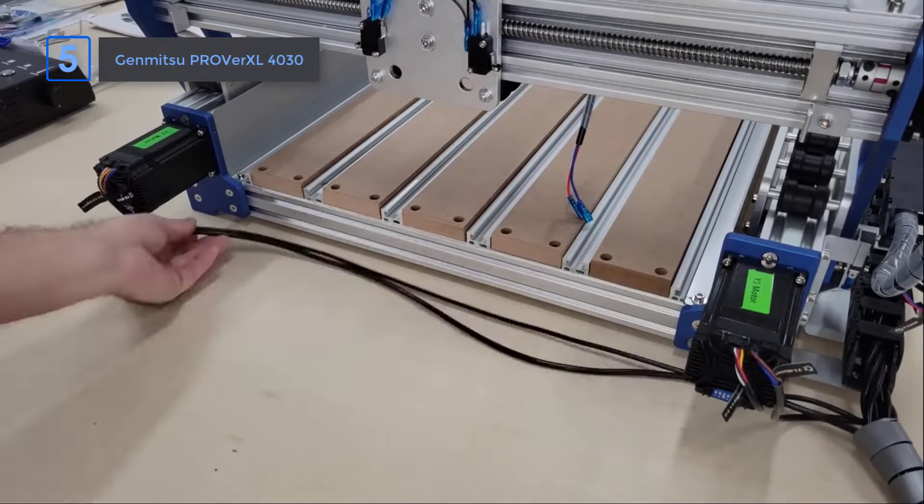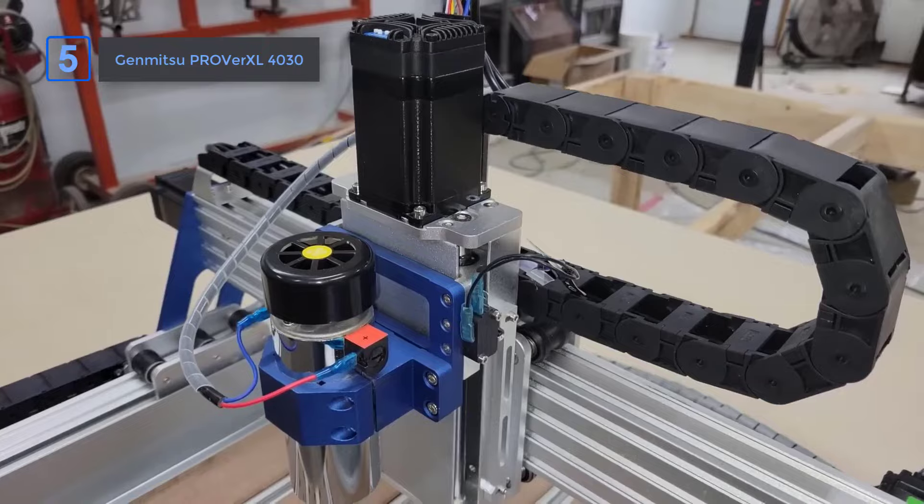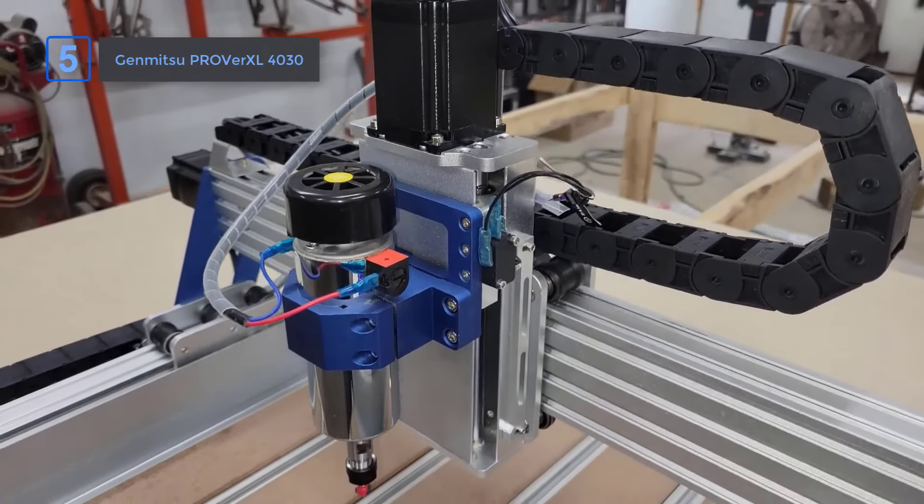Whether you're a beginner or an experienced maker, this machine combines power, precision, and ease of use in one impressive package.